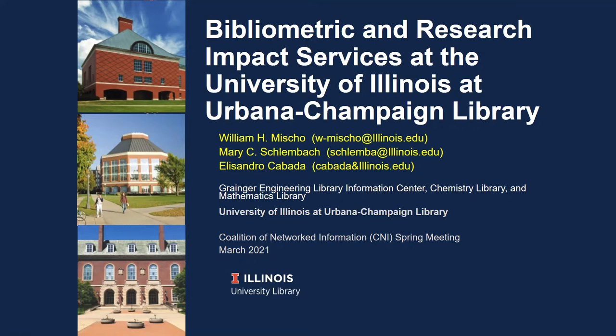Hello, everyone. My name is Bill Michaud from the University of Illinois at Urbana-Champaign, and along with my colleagues Mary Schlumbach and Alessandro Cabada, welcome you to this presentation on bibliometric and research impact services at the University of Illinois at Urbana-Champaign Library.